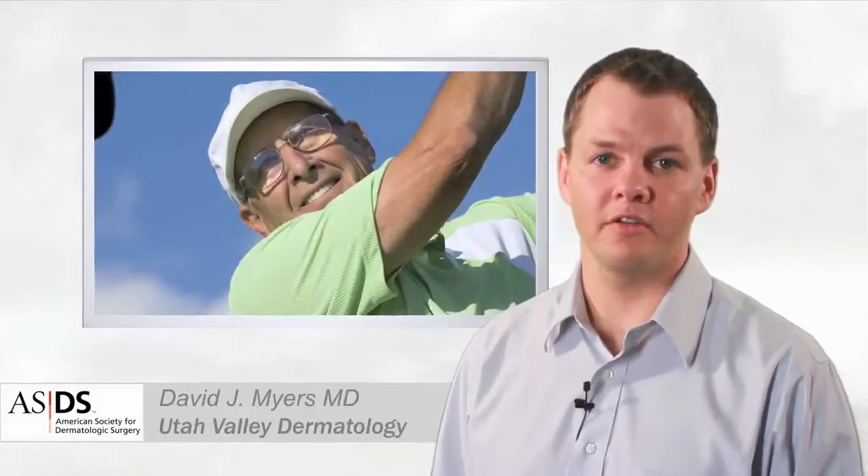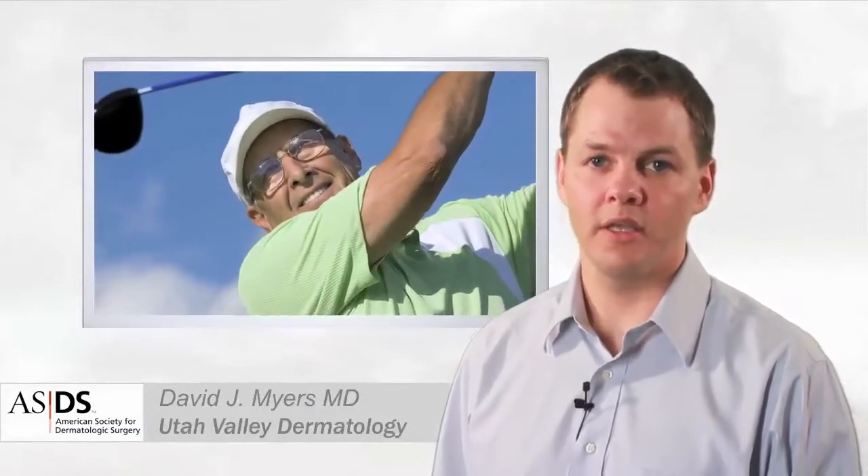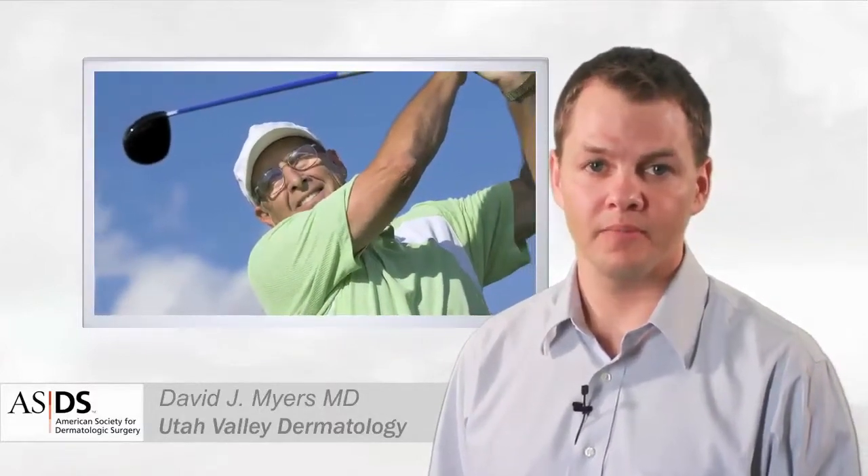I am a fellow of the American Society for Mohs Surgery and have done over 300 Mohs procedures, which is the most precise treatment for skin cancer. So if you have any concerns, please bring them to my attention. We will discuss what's best for you. Thank you.